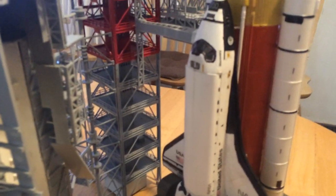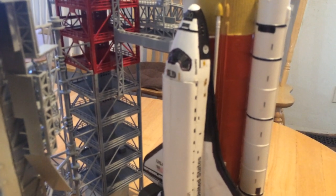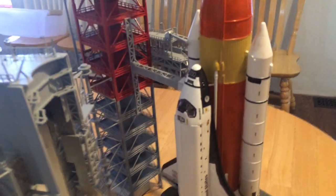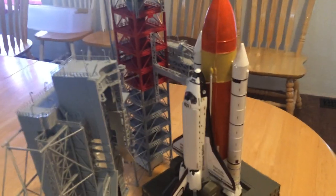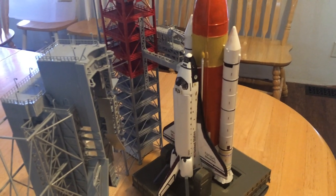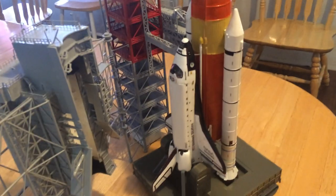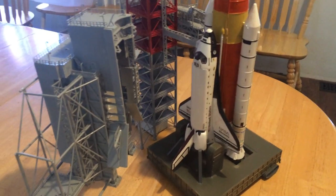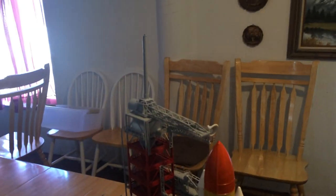The last Space Shuttle missions occurred in 2011 — I apologize, 2003 was when the Columbia disaster occurred, but in 2011 the last three shuttles all flew: the Discovery, the Endeavour, and the Atlantis, and then the Space Shuttle program was closed down.